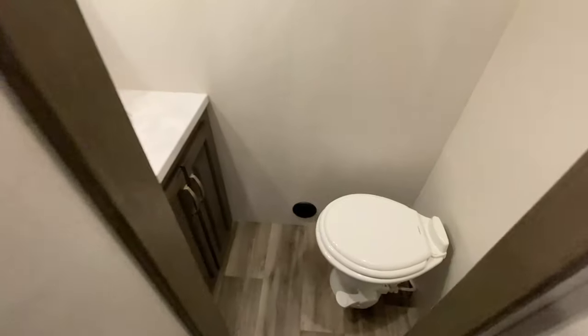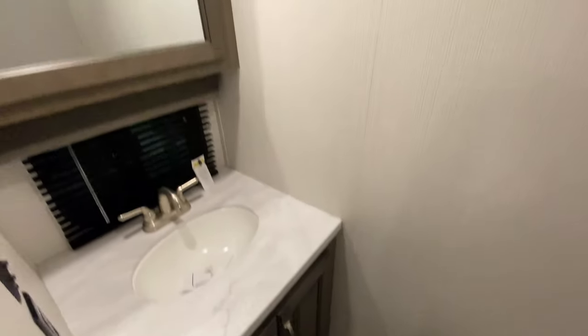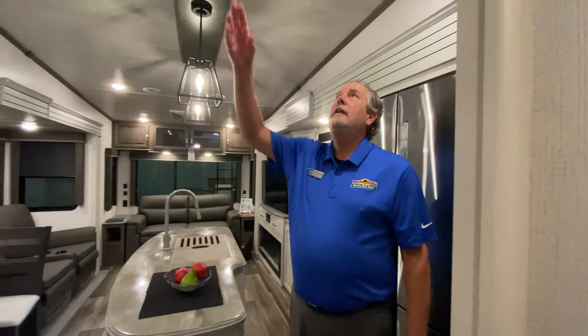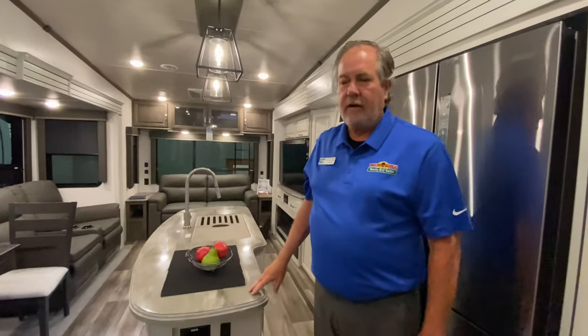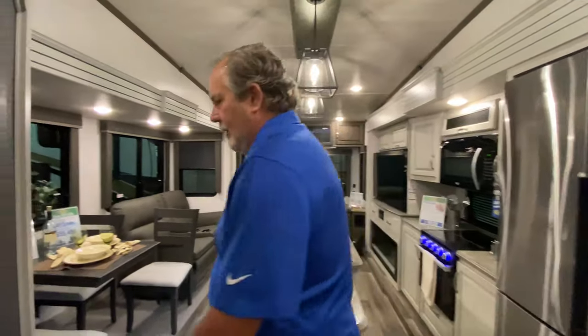So if you have guests over, they're not trekking through your bedroom — they just use that half bath. There's also a fantastic fan up there to help circulate the air. Let's go take a look upstairs.